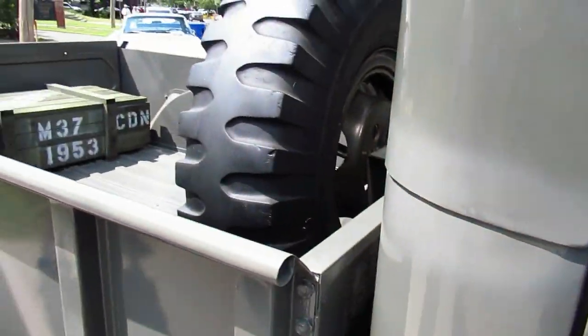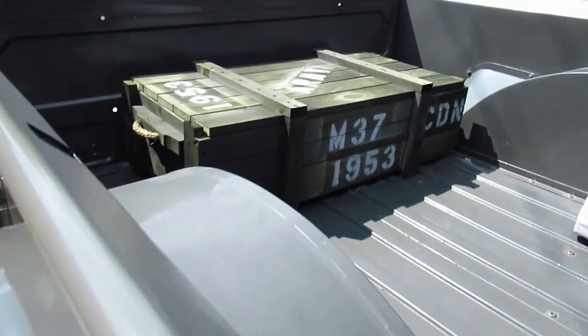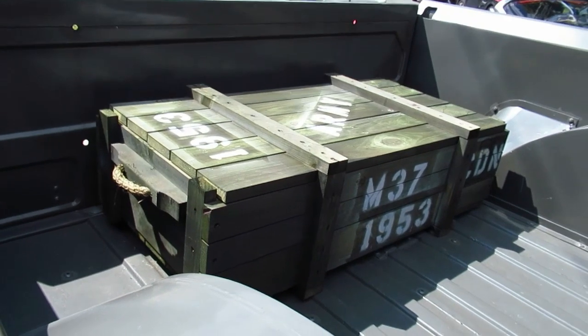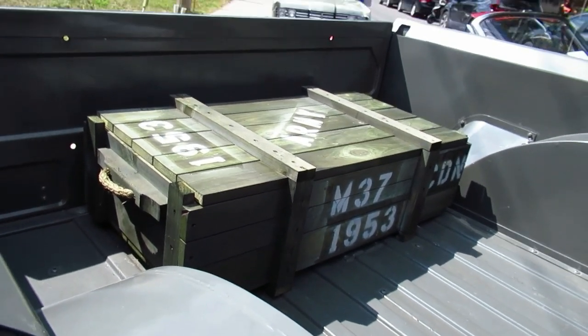How much do you think just one of those tires would cost? Holy shit, man. Look at this box here — wow, that was well done. Obviously that looks like it's recent, I would imagine. It says M37 — that's what it is, a Dodge M37.